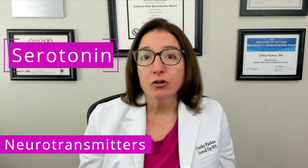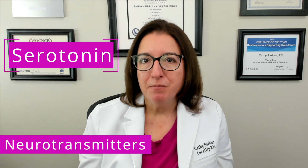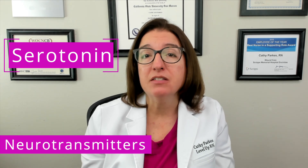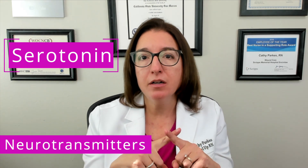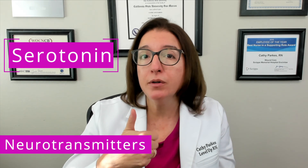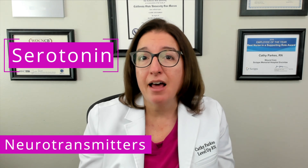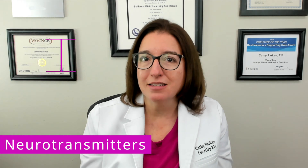Serotonin is a neurotransmitter that regulates mood, attention, and sleep. Several of the drug classes that we will be talking about in this video playlist work by blocking reuptake of serotonin, which increases the amount of circulating serotonin in the brain. Very common drug classes that have this mode of action include SSRIs as well as SSNRIs.